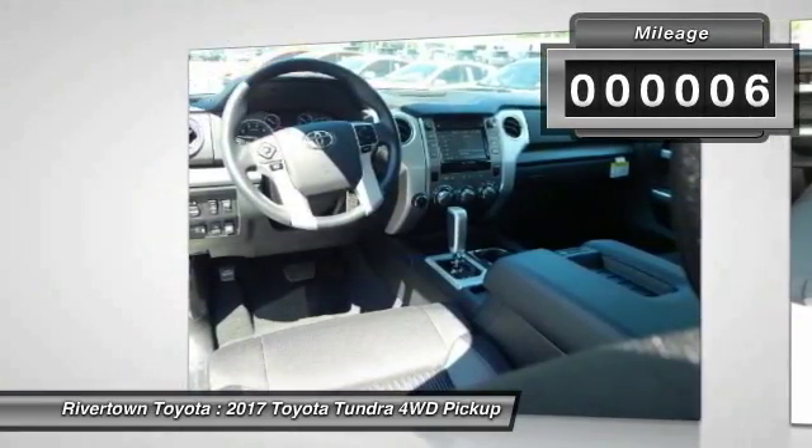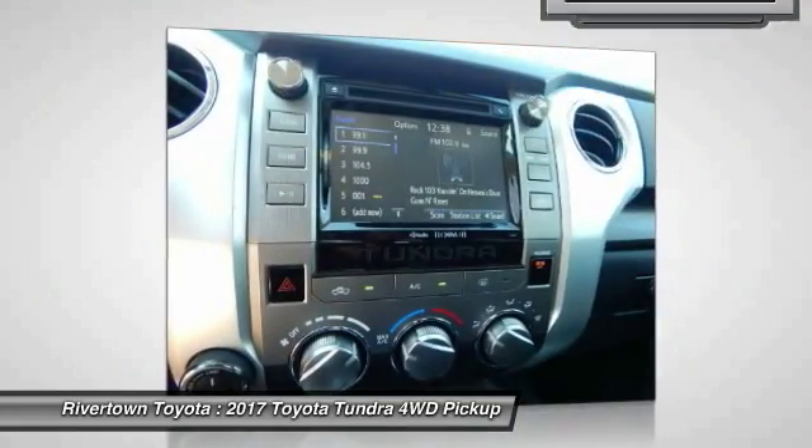This vehicle has less than 100 miles. Your new ride is just a phone call away.